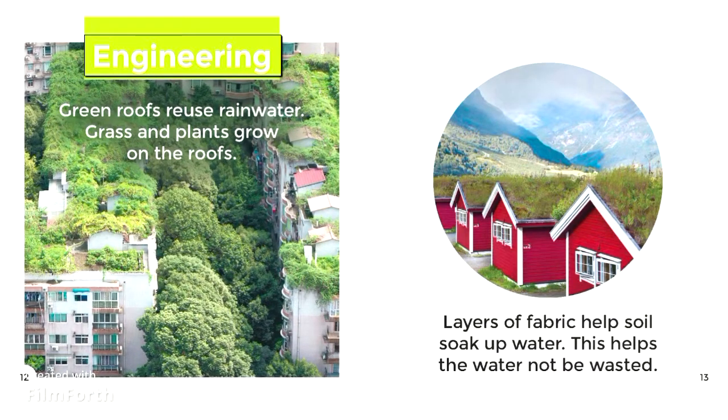Engineering. Green roofs reuse rainwater. Grass and plants grow on the roofs. Layers of fabric help soil soak up water. This helps the water not be wasted.